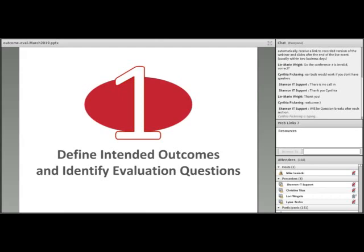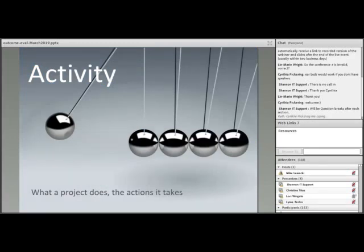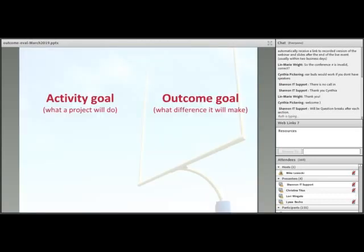How do you define intended outcomes and identify evaluation questions? First, let's be crystal clear about what we mean by an outcome. A project outcome is any change that's directly or indirectly brought about through project activities and products. In an education context, we're typically expecting changes in individual knowledge, skills, attitudes, and behavior, which may translate into broader social or economic improvements. In contrast, an activity is what the project does — the actions it takes to bring about outcomes. It's how change is set in motion, but it's not the change itself. A goal can be any achievement sought by the project, and project goals can focus on outcomes, activities, or both.